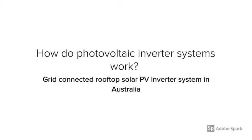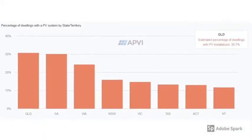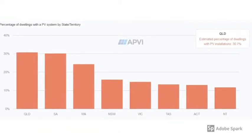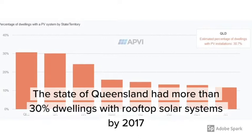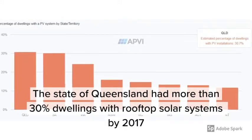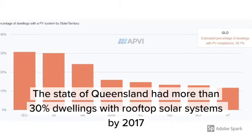How do grid-connected PV systems work? Australia has very high solar PV penetration in dwellings. The state of Queensland had more than 30% of dwellings with rooftop solar installed by 2017.